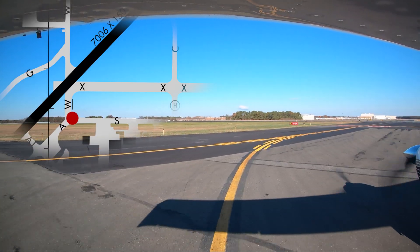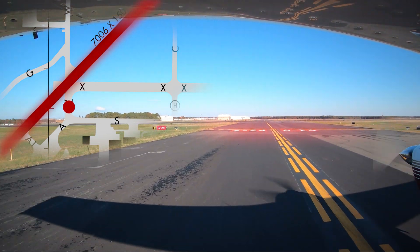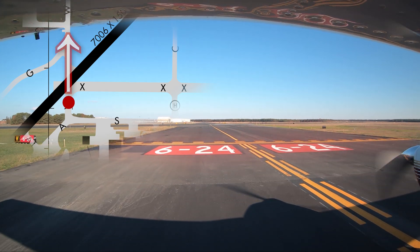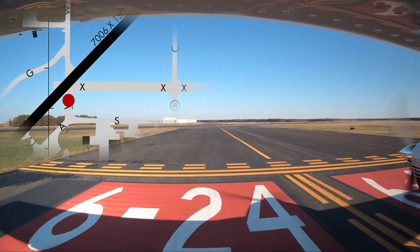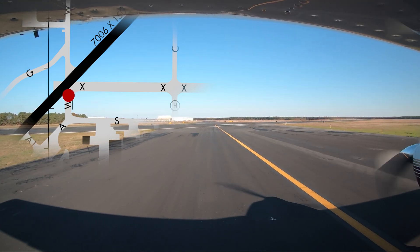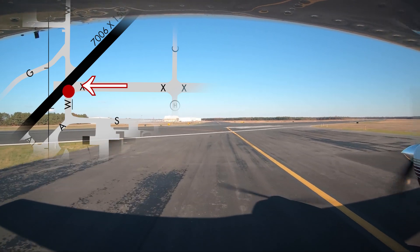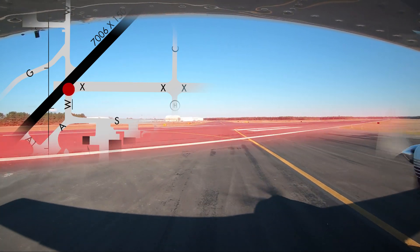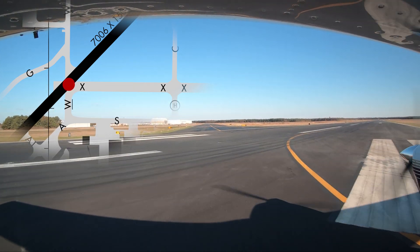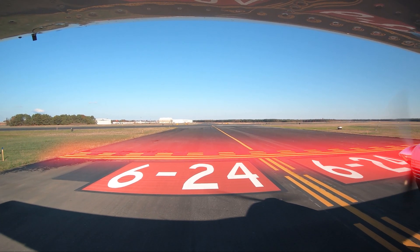Surface issues on the airport include unauthorized crossings of runway 6/24 at taxiway Whiskey. Pilots may be misled by the fact that the taxiway crosses the runway at an oblique angle and that the remnants of a closed and unused runway intersect at the same point. When cleared to taxi, you must be cleared to cross specific runways at specific locations. Otherwise, hold short and confirm your instructions with the air traffic control tower.